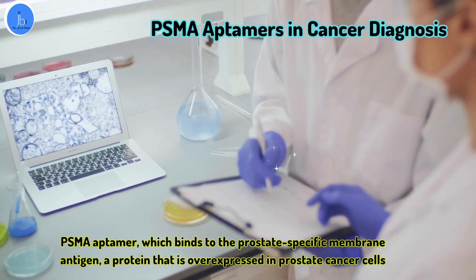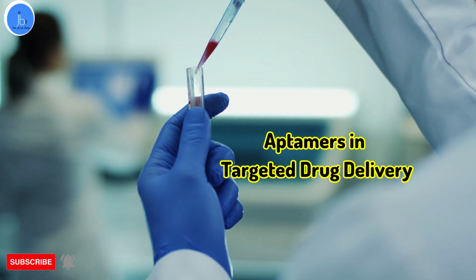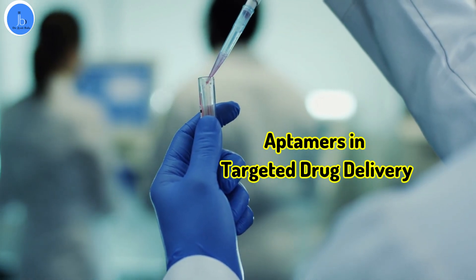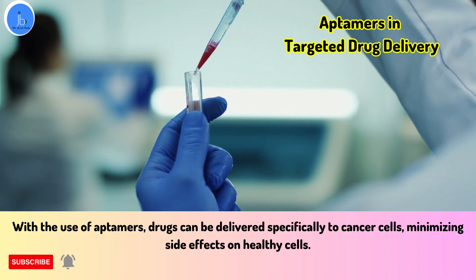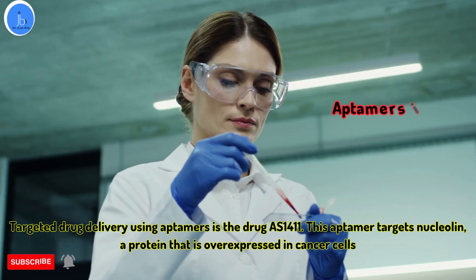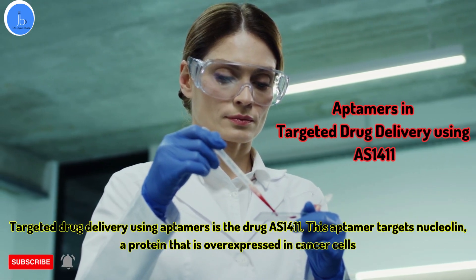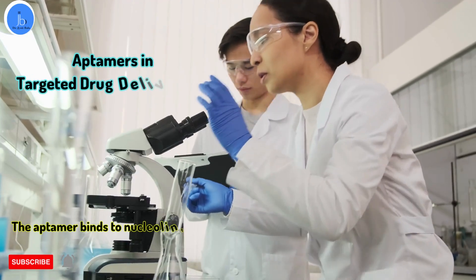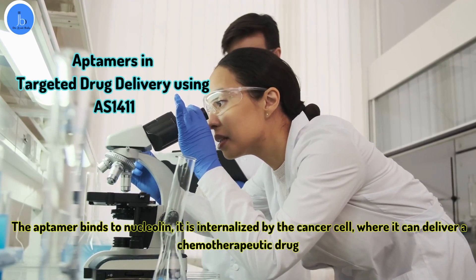Aptamers have shown great promise in targeted drug delivery for cancer treatment. Traditional chemotherapy drugs have severe side effects due to their non-specific nature. But with aptamers, drugs can be delivered specifically to cancer cells, minimizing the side effects on healthy cells. For example, aptamer AS1411 targets nucleolin, a protein that is overexpressed in cancer cells. Once the aptamer binds to nucleolin, it is internalized by the cancer cell, where it can deliver the chemotherapeutic drug to the cancer cells, resulting in the death of cancer cells while sparing the healthy cells.